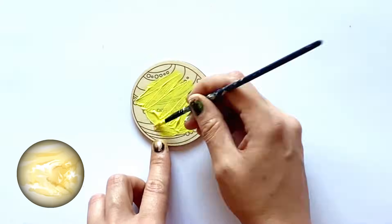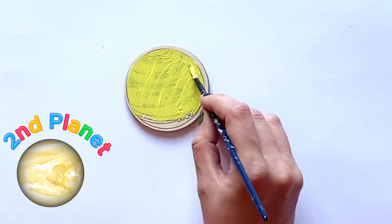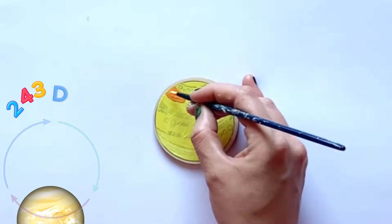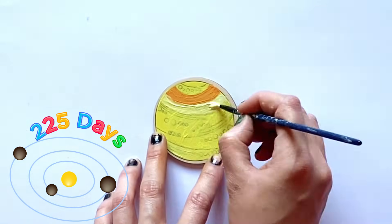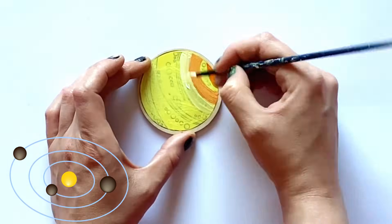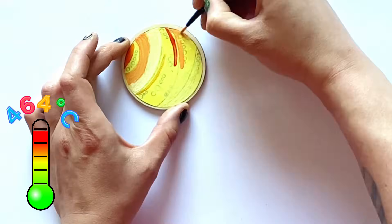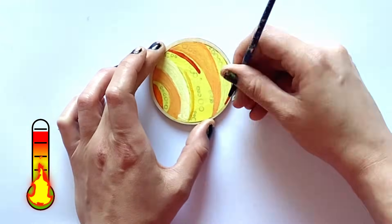So the next planet we're going to paint is Venus, and it is the second planet in our solar system. One day on Venus is 243 Earth days, and it takes 225 days to go around the sun once, meaning its year is shorter than its day. The temperature on Venus is an average of 464 Celsius — that's the hottest in our solar system. This is because it has a very thick atmosphere.